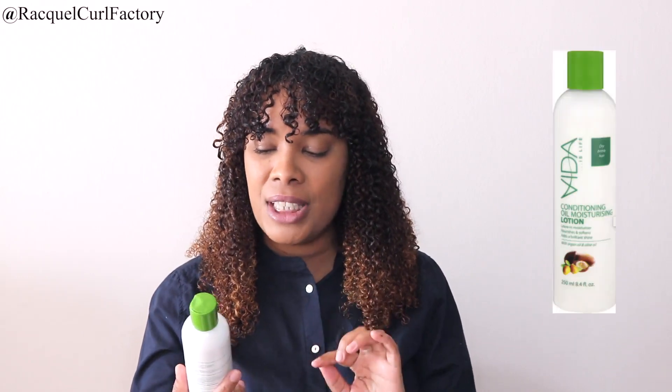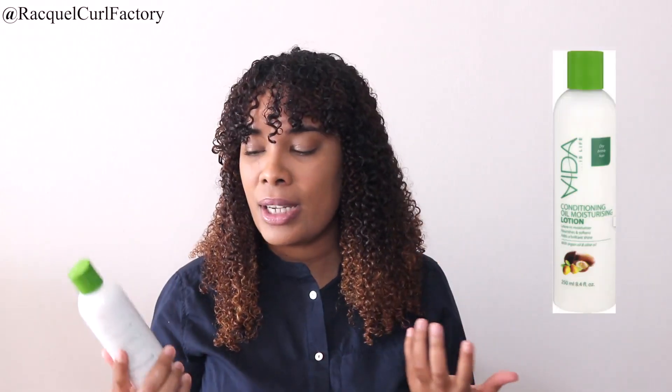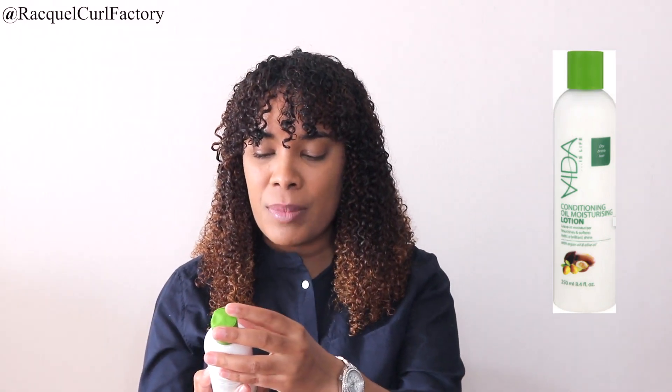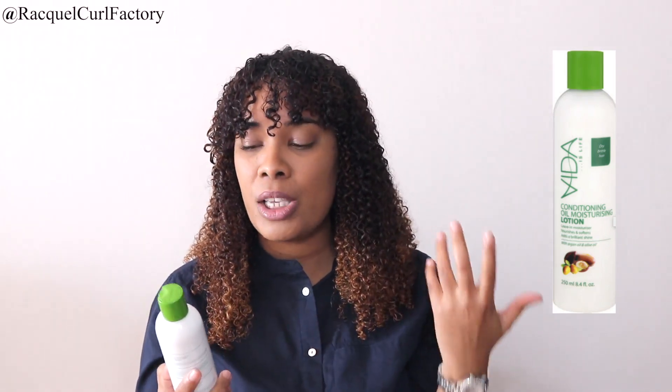The next three products I'm going to talk about — I really didn't use them a lot, and that's why it took me so long to make this video because they sat on my shelf. They're not products that I generally use every day, but when I remembered I did pick them up and use them over time. This is the Vida Conditioning Oil Moisturizing Lotion. It is a leave-in moisturizer — not something that I use on a daily basis. It promises to nourish and soften; it contains argan oil as well as olive oil and it's for very dry brittle hair.